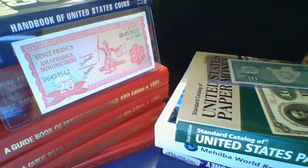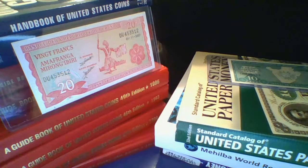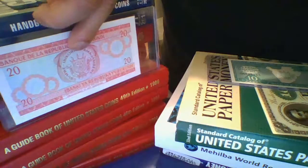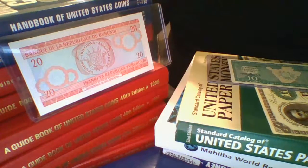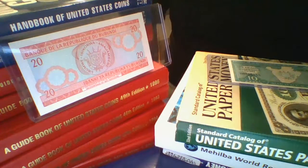The Burundi banknotes are measured in francs. This is from the Banque de la République Burundi, 2007 mint condition, 20 francs banknote. I'll show you guys the other side of this. Beautiful banknote. All of our banknotes come shipped in plastic and the BCW currency holders. We also have the BCW currency holders on our website. That's the 20.